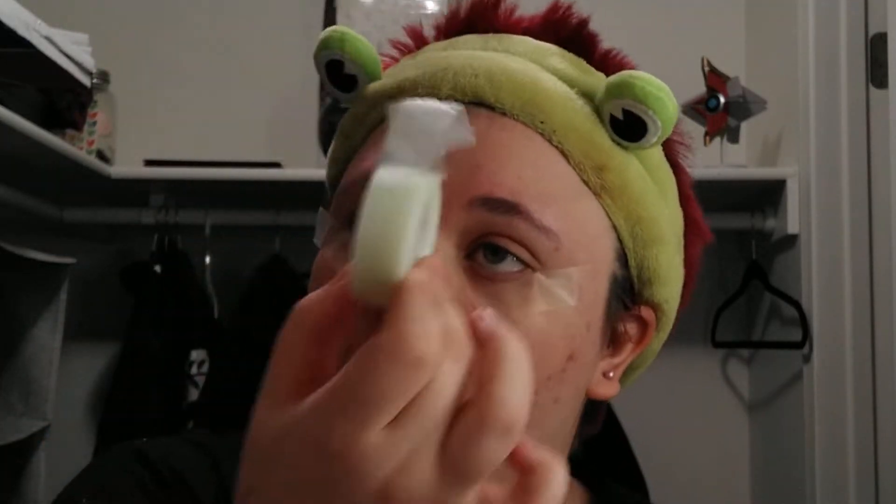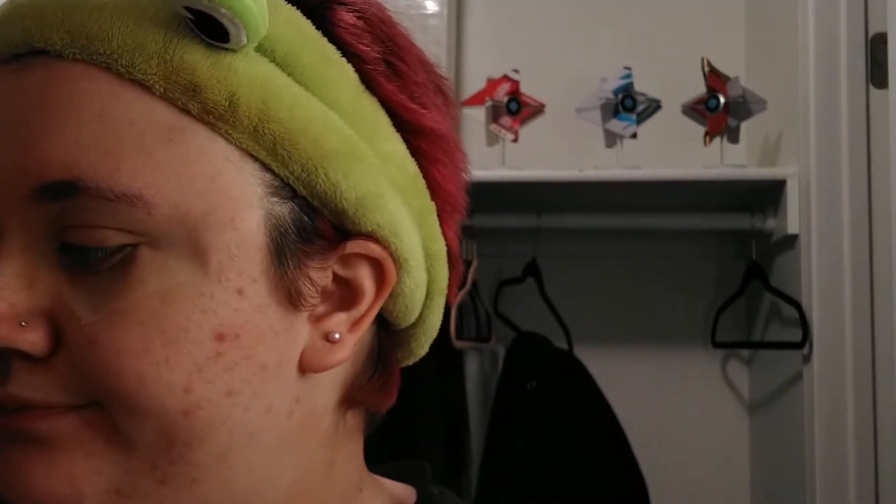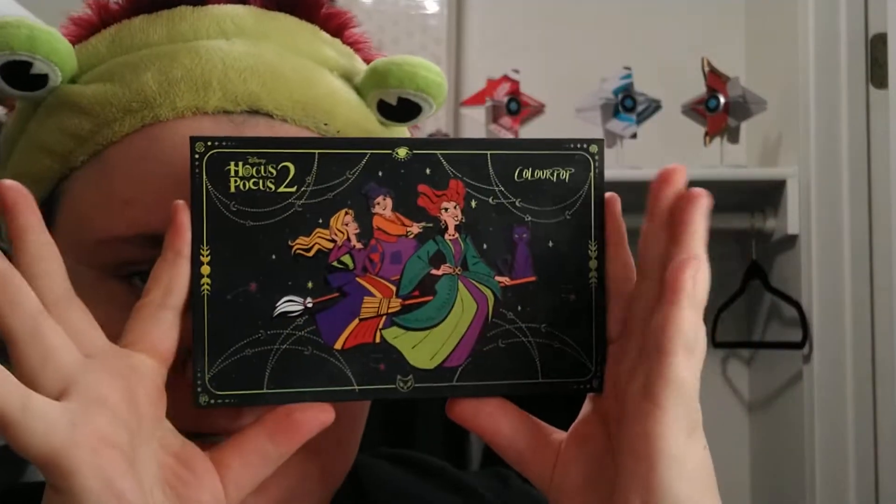By the way, this is what I've been doing — I've been just taking tape, taking it off, putting it back on every single time that I do this, so that way I always know where to use, what to use, and how to use it. I have this new palette, the Hocus Pocus palette, that I'm going to be using pretty much the whole video.